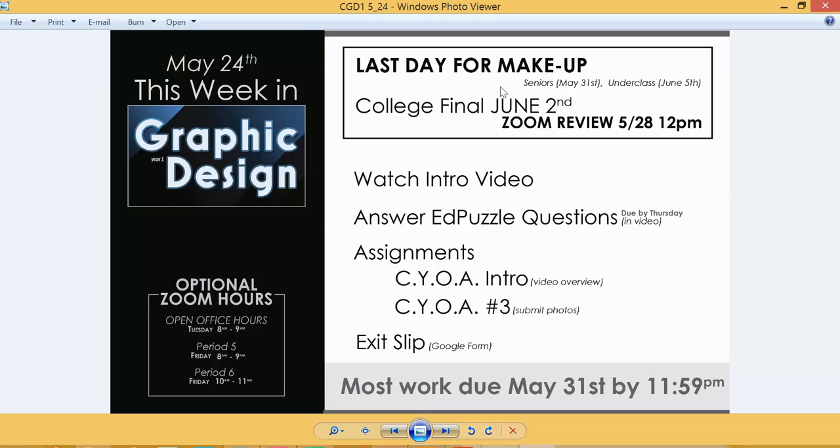I will be doing an optional Zoom review session if you want to come in and ask questions. That will be this Thursday at 12 p.m. I will post an announcement with the Zoom instructions and password for that room if you're interested in asking questions about the material that's going to be on the exam.